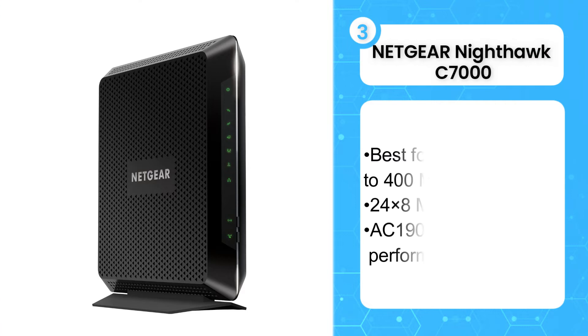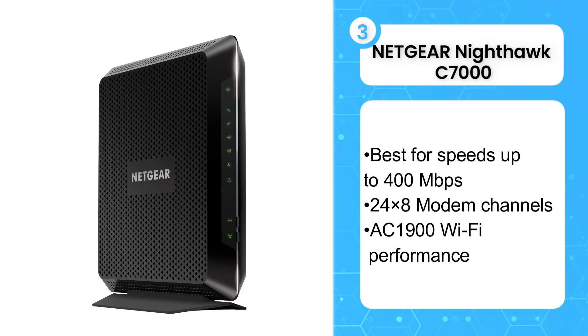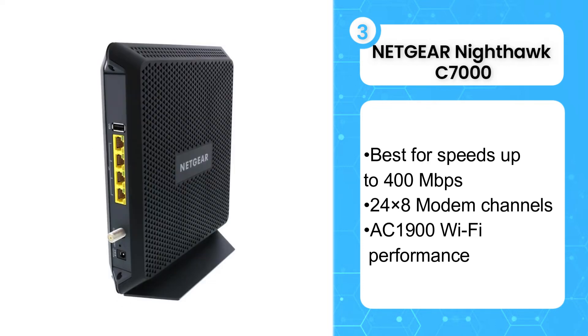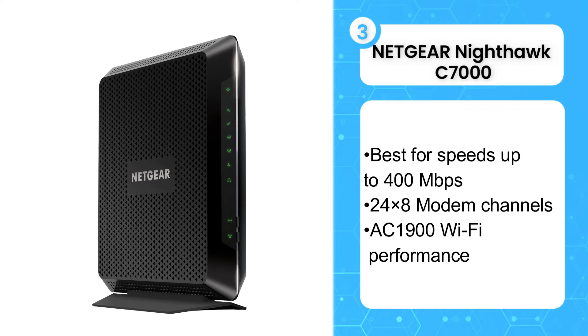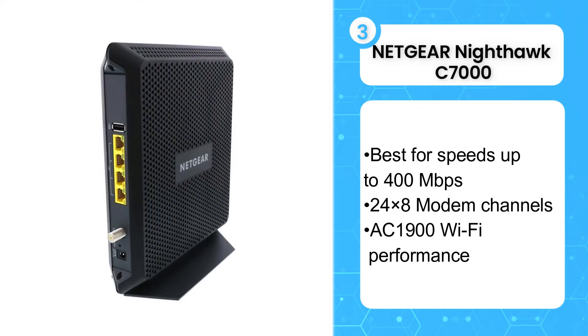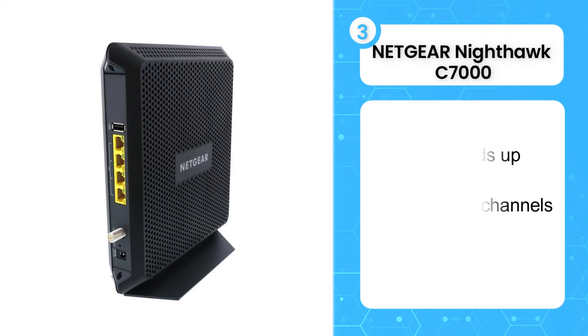The third product on the list is the Netgear Nighthawk C7000. Like most Netgear Nighthawks, the C7000 is a sleek piece of machinery. Thanks to its 24 download channels, it runs smooth and fast for all your streaming and gaming needs. And the textured exterior adds an extra bit of flair. Grab this combo box to get up to 400 megabytes per second of unhindered internet access and look cool while doing it.